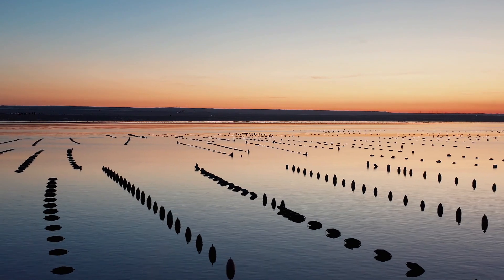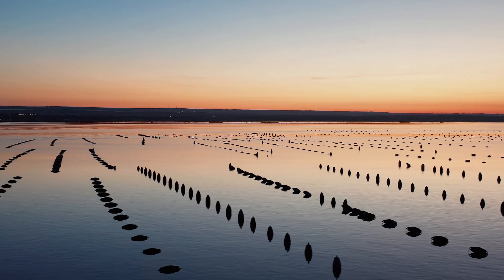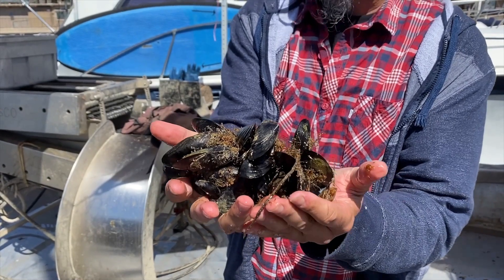The most commonly eaten and farmed mussel is the blue mussel. There are a variety of methods of offshore mussel aquaculture, with China being the largest global producer. You have long lines, raft culture, mussel beds — let's slow it down a bit.